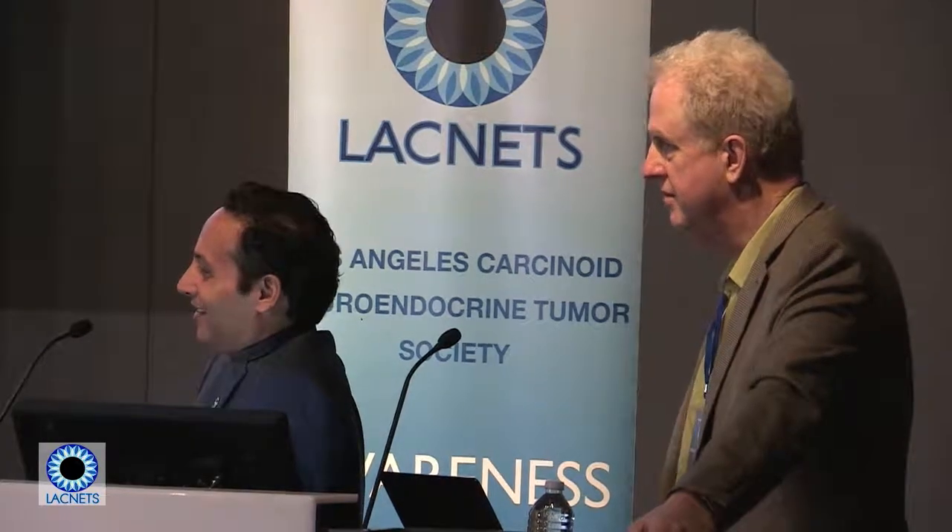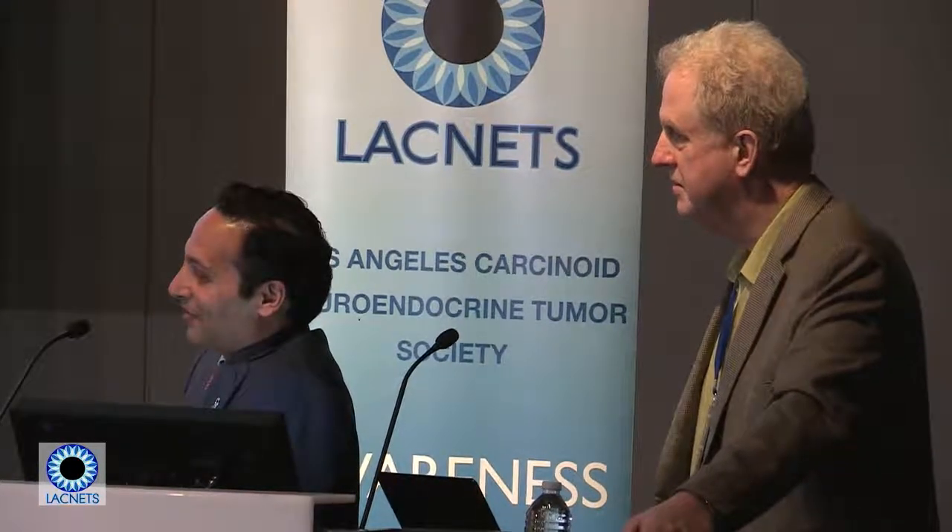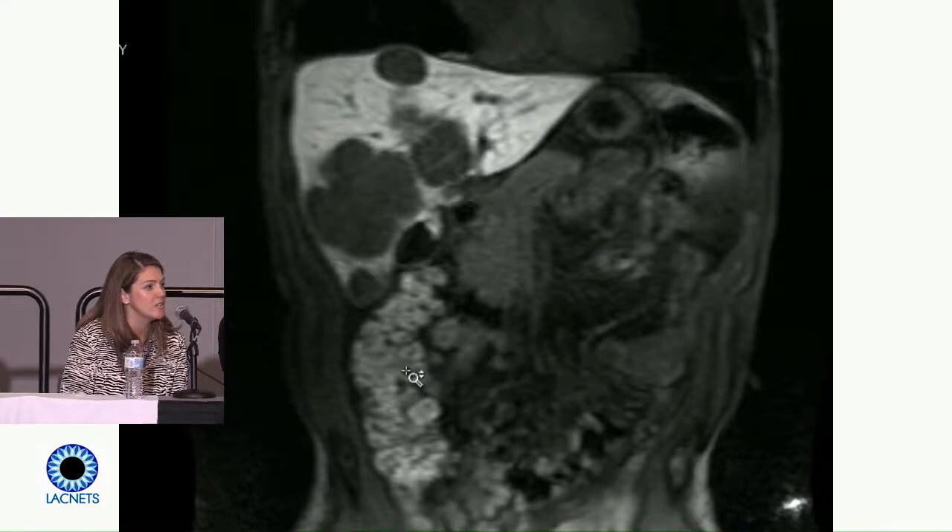Our tumor surgeon specializing in neuroendocrine tumors weighs in: he has pretty significant disease on the right lobe of the liver with bilobar metastases and some evidence of liver compromise based on elevated liver numbers. He's not an optimal surgical candidate at this point. There's potential to see if interventional radiology can offer embolization therapies to control or decrease tumor size, followed by systemic therapy, then reassess for potential resection depending on response.